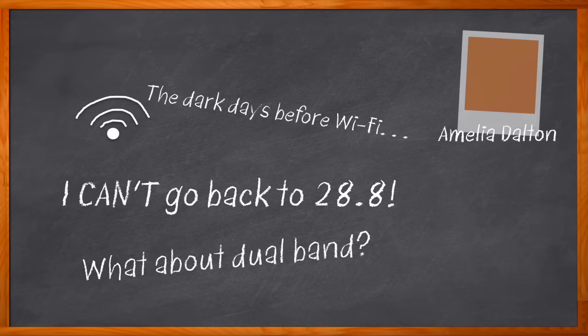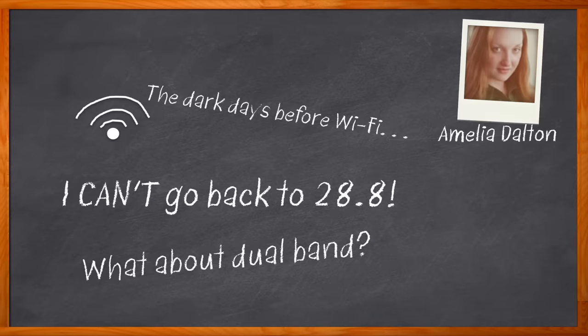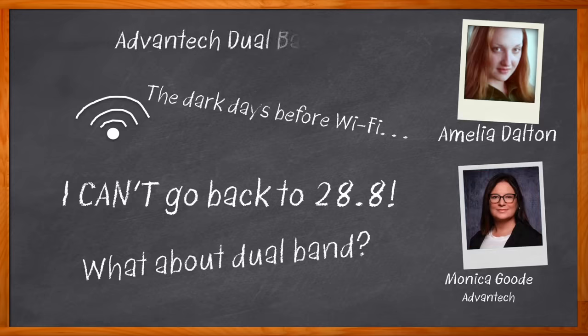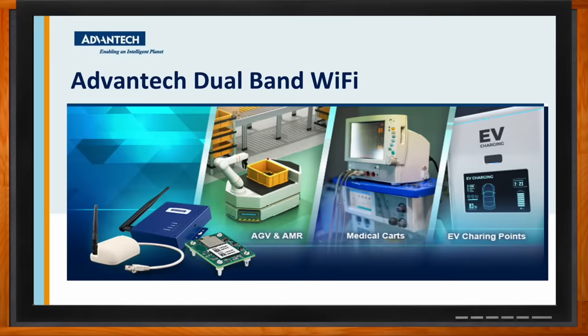Hi, I'm Amelia Dalton, host of Chalk Talk. In this episode of Chalk Talk, Monica Good from Advantech and I investigate the what, where, and how of dual-band Wi-Fi. We also explore the benefits that dual-band Wi-Fi can bring to a variety of embedded designs and how you can take advantage of Advantech's dual-band Wi-Fi solutions for your next design. Don't forget to click that link — there you can find even more information about this topic from Advantech.